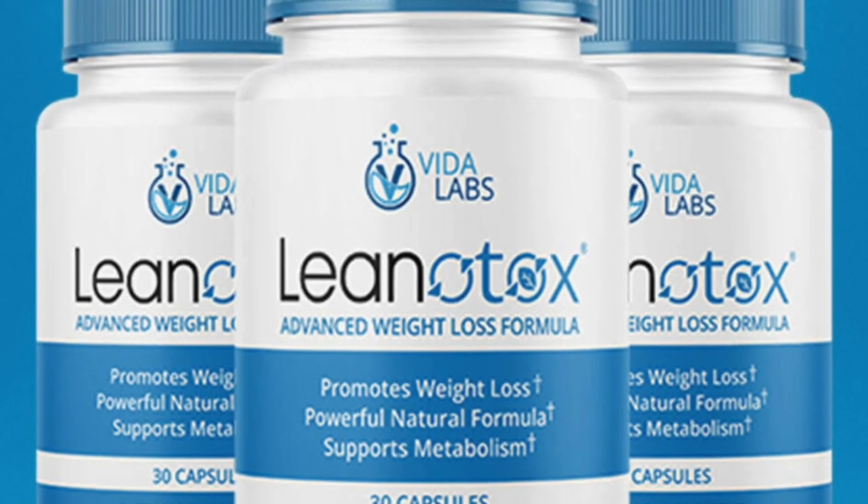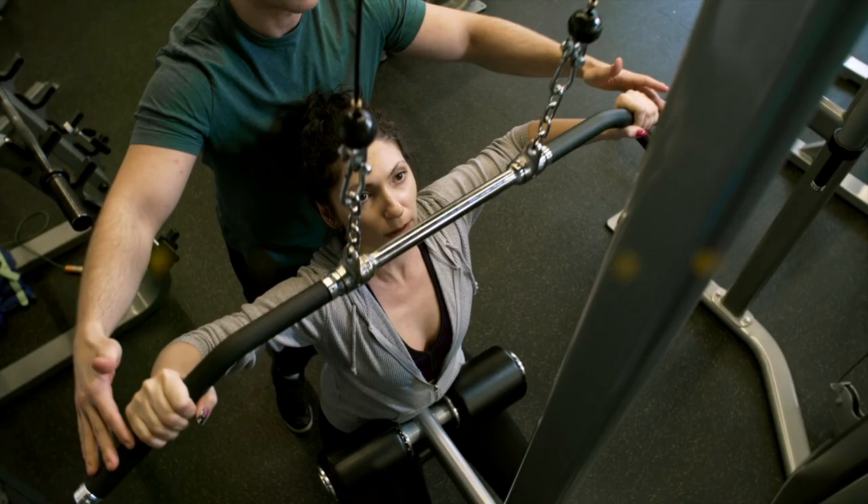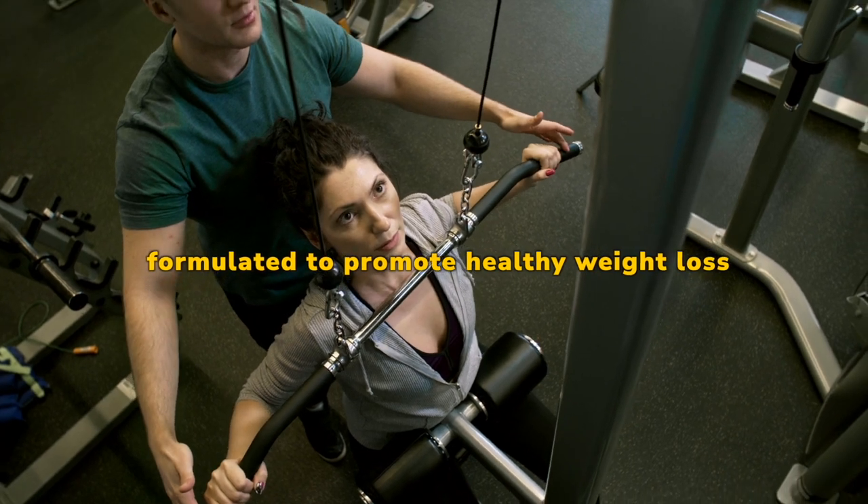What is Lenatox? Lenatox is a weight loss supplement formulated to promote healthy weight loss.